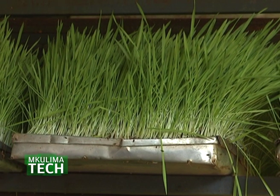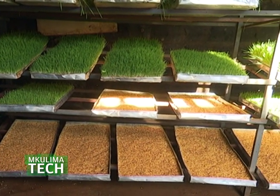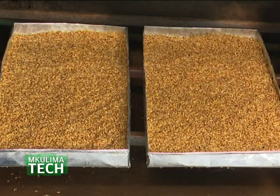The trays are treated once at the point of manufacturing. Most farmers want to make their own makeshift trays but those rust and that's harmful to livestock. We treat them at the point of manufacturing and sell the already treated trays to farmers. You can use sorghum, millet, or wheat depending on availability, but barley is recommended for best nutritional value.